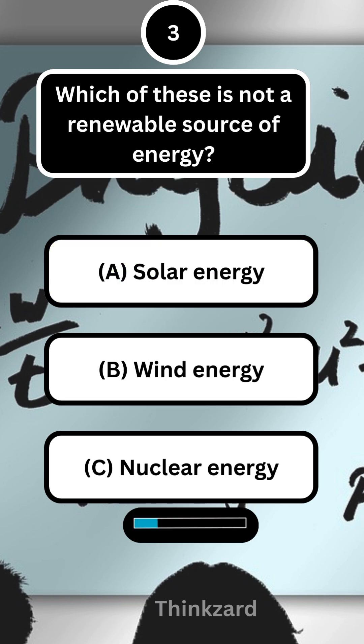Next question, which of these is not a renewable source of energy? Answer, C — nuclear energy.